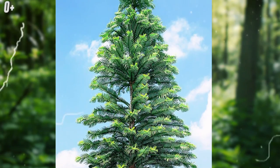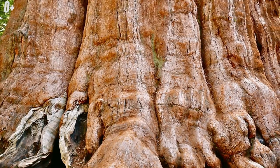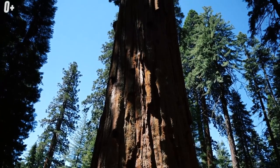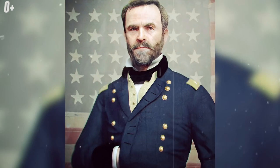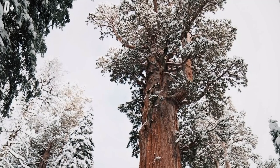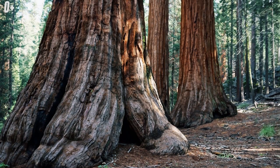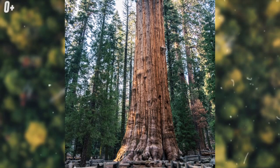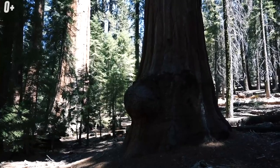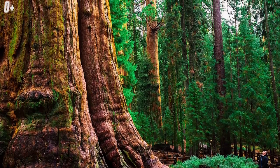General Sherman, USA. General Sherman is one of the tallest trees on our planet, named in 1879 in honor of Civil War General William Tecumseh Sherman. This giant reaches almost 84 meters in height and weighs about 1,900 tons. The volume of the trunk is about 1,500 cubic meters and its age is presumably 2,500 years. The tree is located in Sequoia National Park, California — truly a masterpiece of nature and the greatest living organism on Earth.